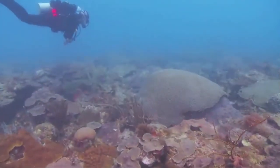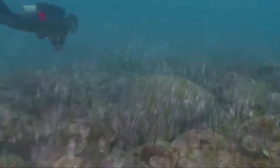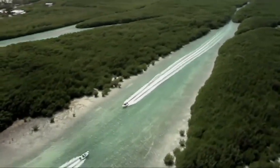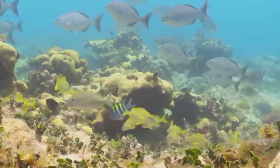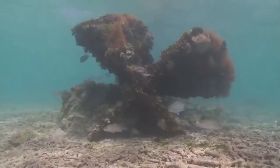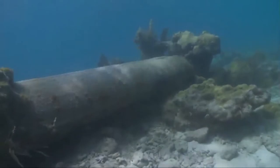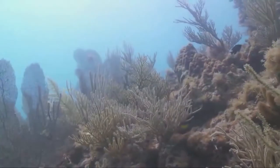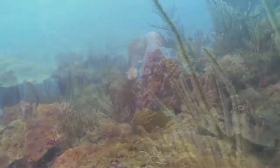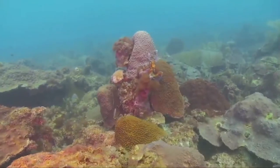The sanctuary is home to the world's third-largest barrier reef, extensive seagrass beds, more than 1,700 mangrove-fringed islands, and more than 6,000 species of marine life. It also preserves a part of our nation's history with countless shipwrecks and other archaeological treasures. This ecosystem is the marine equivalent of a tropical rainforest — it supports high levels of biological diversity but is fragile and easily susceptible to damage from human activities.